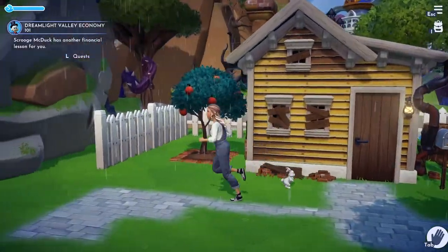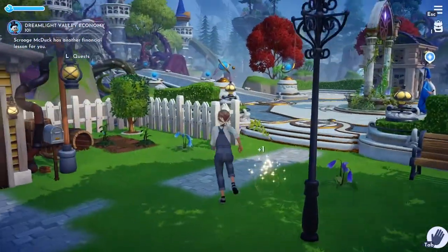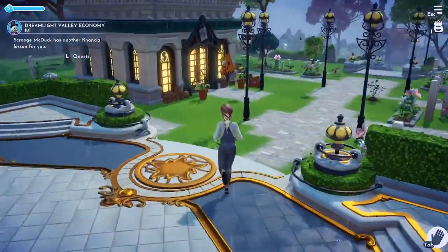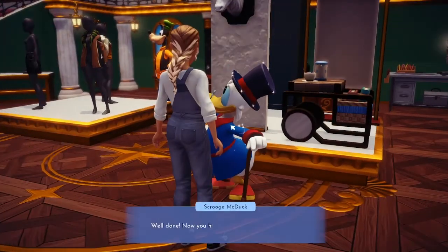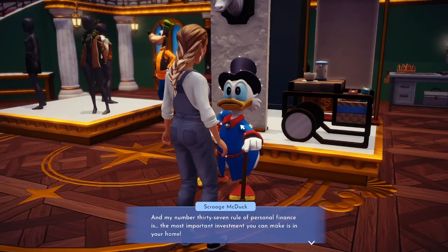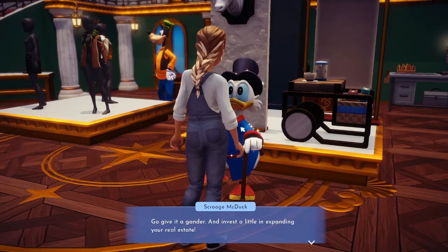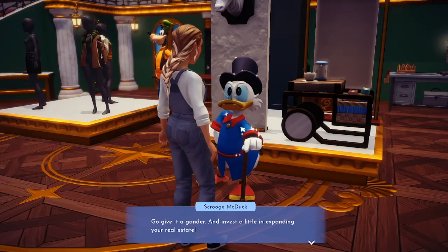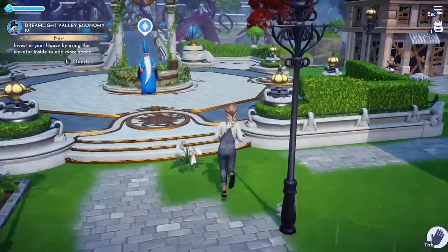What is going on guys, Britta here back with more Disney Dreamlight Valley. We've got to turn something in for Scrooge — he's got another financial lesson for us. He says: 'Well done, now you have money to invest. My number 37 rule of personal finances: the most important investment you can make is in your home. I've added an elevator inside your house so you can access room improvements — go give it a gander and invest a little in expanding your real estate.' So we can have more than one floor — let's go check that out.